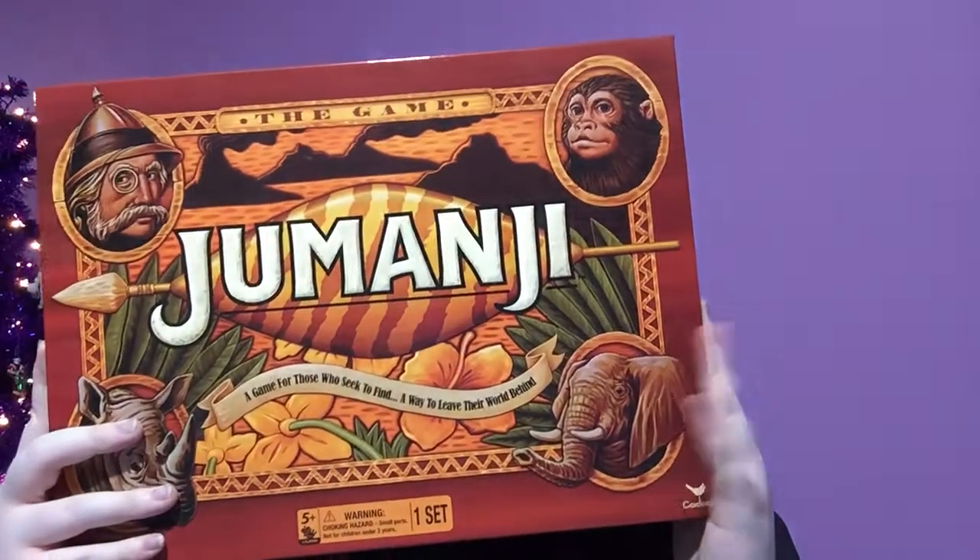I got the Jumanji board game. I've loved Jumanji since I can remember — Robin Williams was my favorite actor when I was little. This game is so much fun and you can play it with two players. You should buy it because it gives you so much Jumanji vibes — look at the packaging. I would honestly pay like two hundred dollars for the actual chest from the movie if they made it.